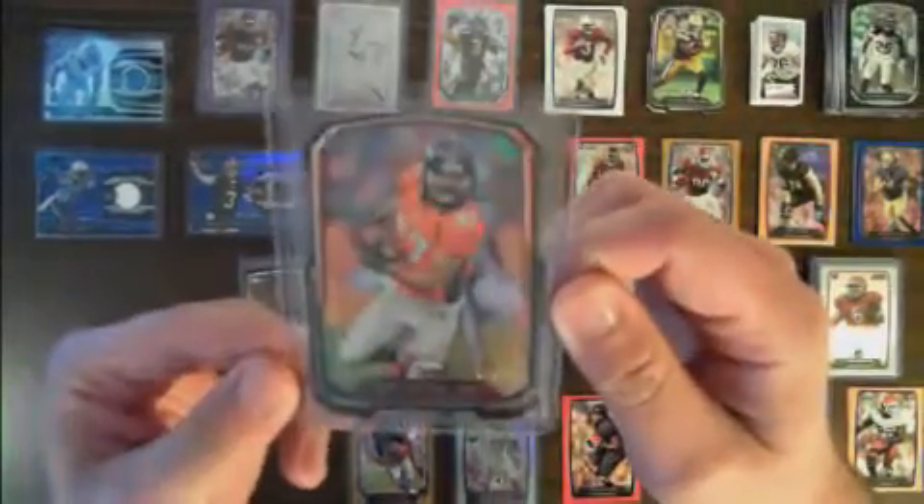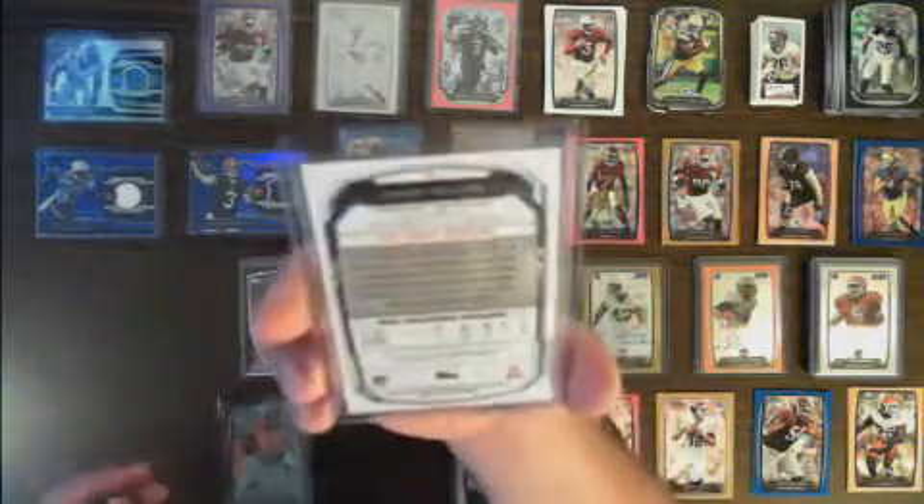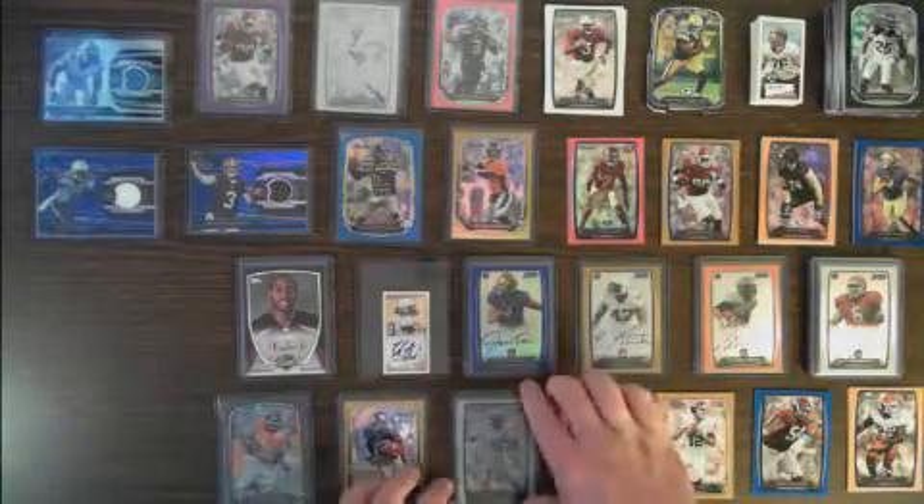We also had a numbered die cut for the Broncos — Eric Decker, 72 out of 99. A gold paper for the Giants — David Wilson, 72 out of 75. And a Jawan Jameson Prism Chrome for the Redskins, numbered 89 out of 99.